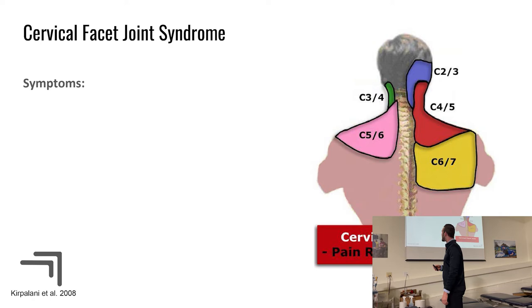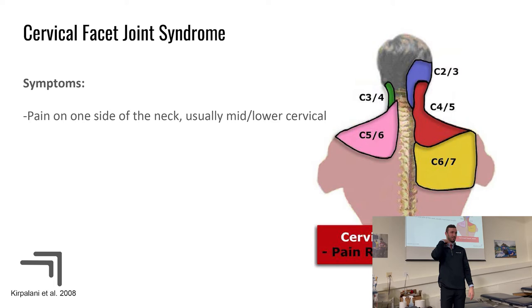Symptoms will be unilateral neck pain, since the facet joints are on either side of the spinous processes. There's also referred pain — the irritated joint, say C3-C4, can cause pain felt in the shoulder. That can mislead the clinician into thinking it's just upper trap tightness, when it's actually the joint referring symptoms down into the shoulder girdle region. And of course, you'll see decreased range of motion — the person just can't turn past a certain point.